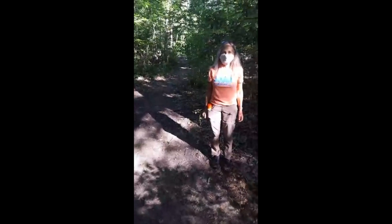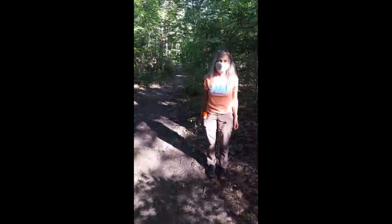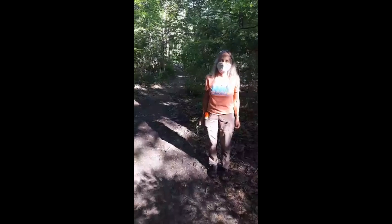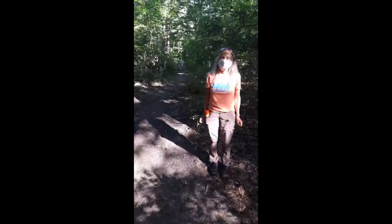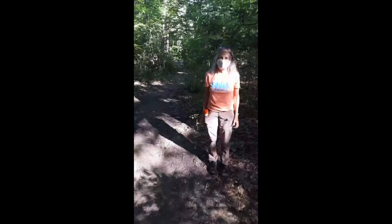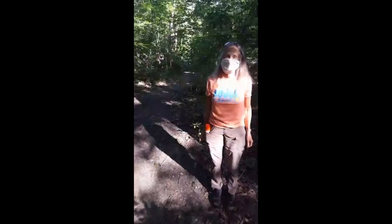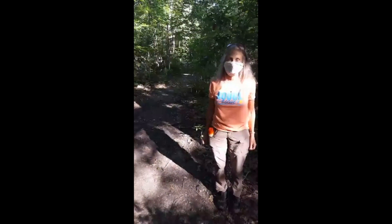Good morning! Welcome to Take Me to the River, Week 13. I'm Sally Petrella and Paul Stark is with me. We are here in Detroit's Rouge Park — 22 miles downstream from the last site we visited up in Troy at the Stage Nature Center.